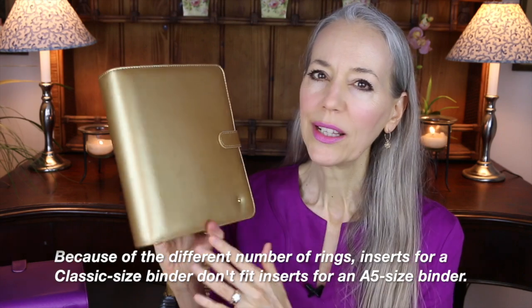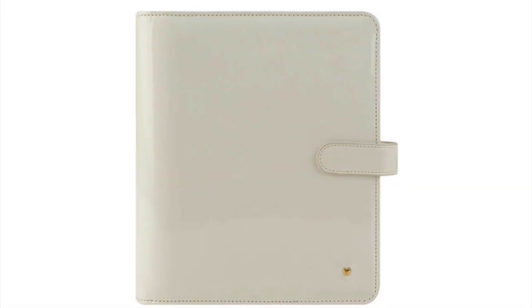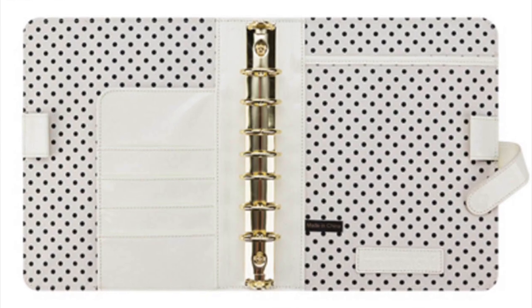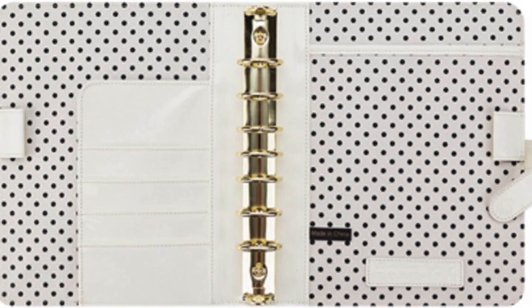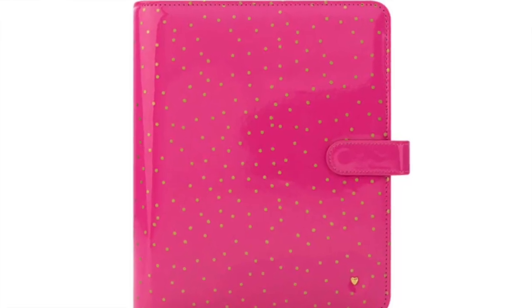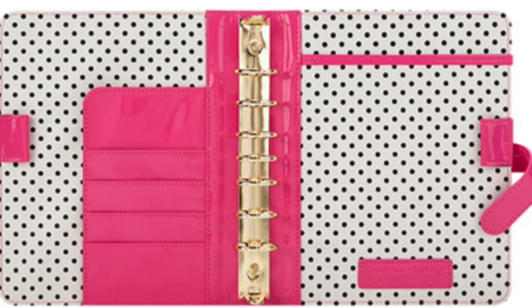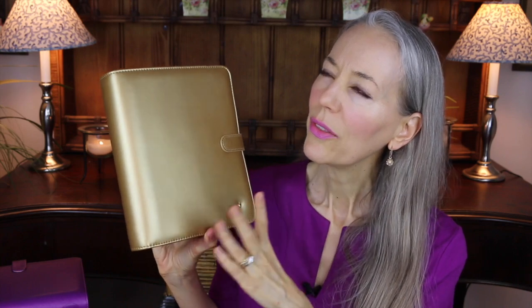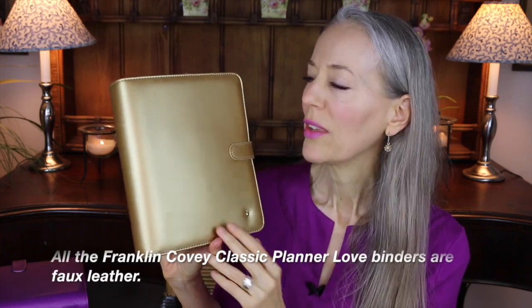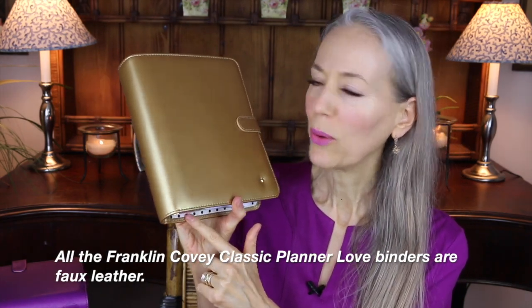The nice thing is Franklin Covey has several colors in this classic size. They have ivory, bright pink with gold dots, navy, a mint green and ivory stripe, and a gorgeous black and white stripe. All the interiors are the same as this one, which is the black and white polka dot.